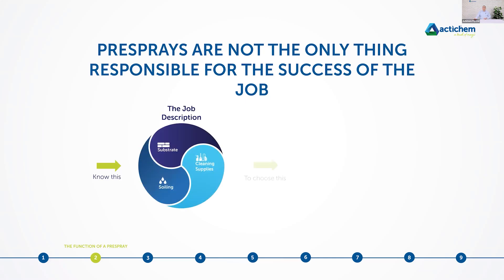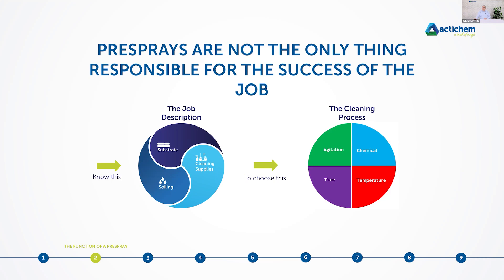Pre-sprays are not the only thing responsible for the success of the job. The job description is a crucial part to discuss with your cleaners on any job — and this is one of those tools you can take back to your staff. The job description means knowing the substrates: what carpets are we cleaning, what is the fiber type? We still get many people phoning about carpet cleaning problems who are unable to tell us whether the carpet is nylon, wool, or polypropylene — that is a very severe lack of approach.